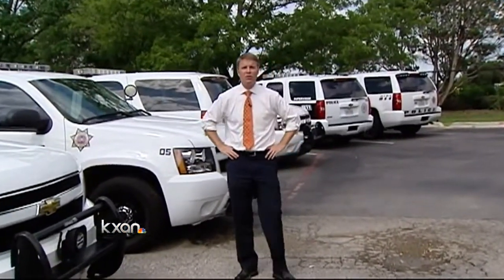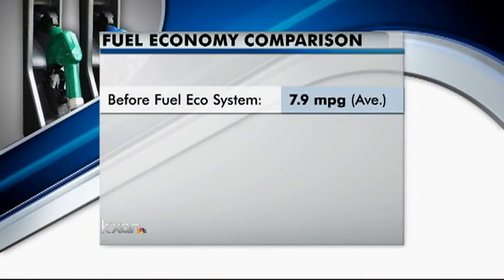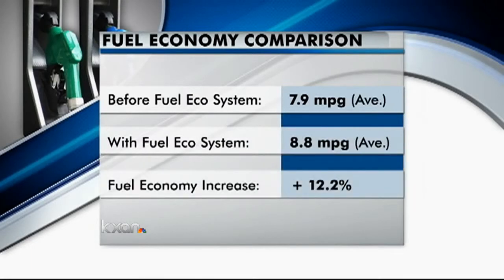Right now they're in 14 vehicles, with plans to install the devices in more this fall. From a miles per gallon perspective, the police department's average fuel economy went from 7.9 MPG to 8.8 MPG — that's more than a 12% average improvement.